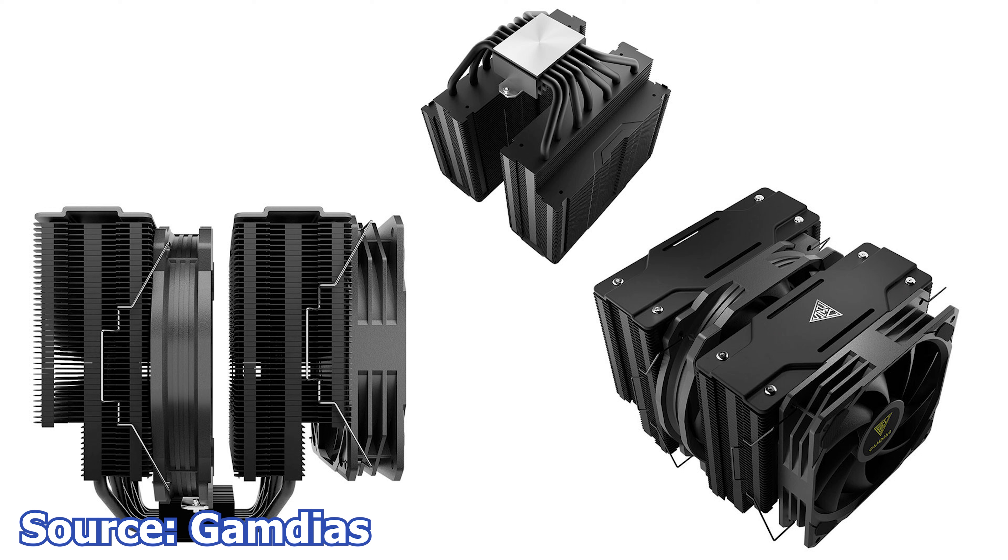The exact fan sizes that can fit on the heatsink will be settled once review units roll out. This CPU cooler has a TDP rating of 270W and an unknown price at this time. However, if it's cheap enough and easier to install than the competition, this CPU cooler might just become the new king in terms of bargain-to-performance ratio.